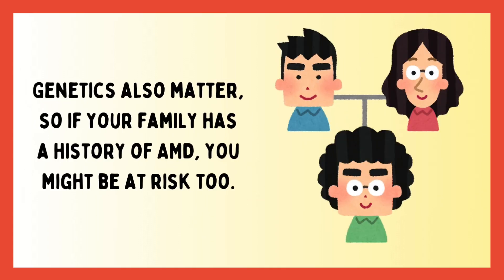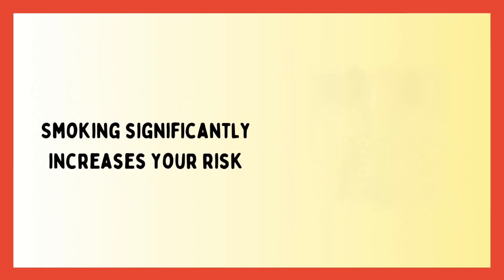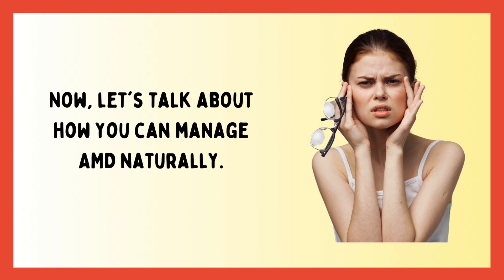Genetics also matter, so if your family has a history of AMD, you might be at risk too. Smoking significantly increases your risk, as does having high blood pressure, being overweight, and a poor diet. Now let's talk about how you can manage AMD naturally.